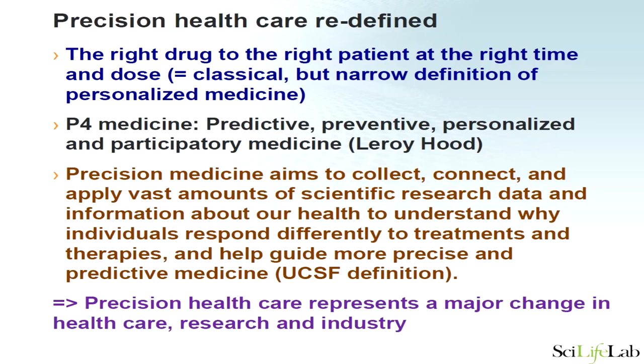There are lots of definitions of personalized or precision medicine. The classical one is the right drug to the right patient at the right time and the right dose — perfectly fine, but a rather narrow, drug-centric view. Leroy Hood has coined the term P4 medicine: predictive, preventive, personalized, and participatory medicine, which expands the scope and brings in prevention and patient participation. I also like the USF definition: precision medicine aims to collect, connect, and apply vast amounts of scientific data about our health to understand why individuals respond differently to treatments and help guide precise predictive medicine.